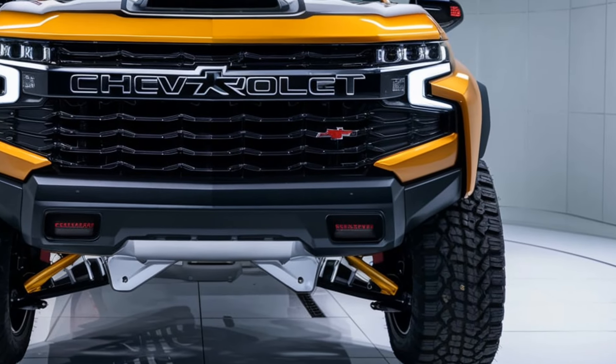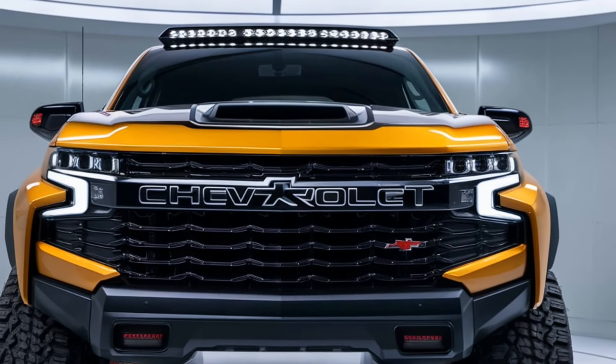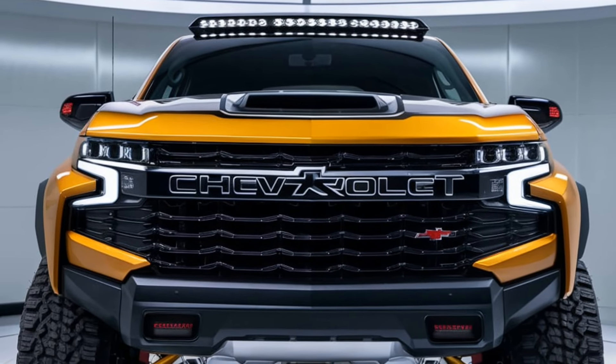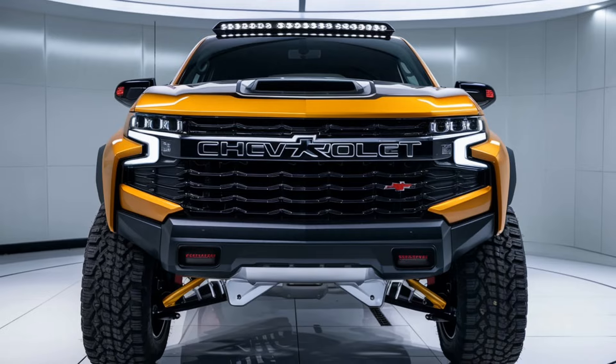Price. The starting price for the 2025 Chevrolet Colorado is expected to be around $30,000, with higher trims and optional packages raising the price to approximately $50,000 for fully loaded models.